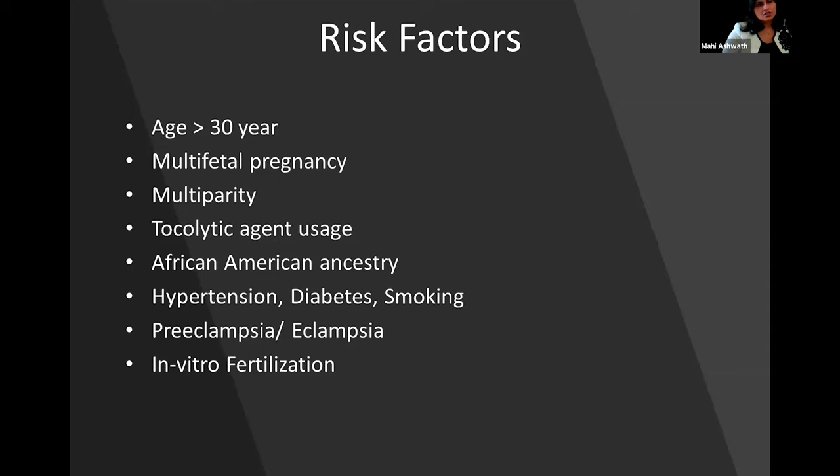Multiple risk factors exist. The most common are African-American patients or elderly patients. An increased number of pregnancies or multiple fetuses increases the risk, along with the traditional risk factors of hypertension and diabetes.